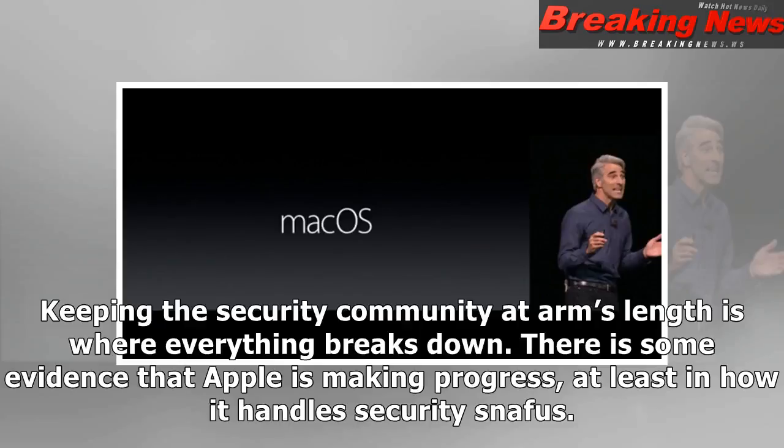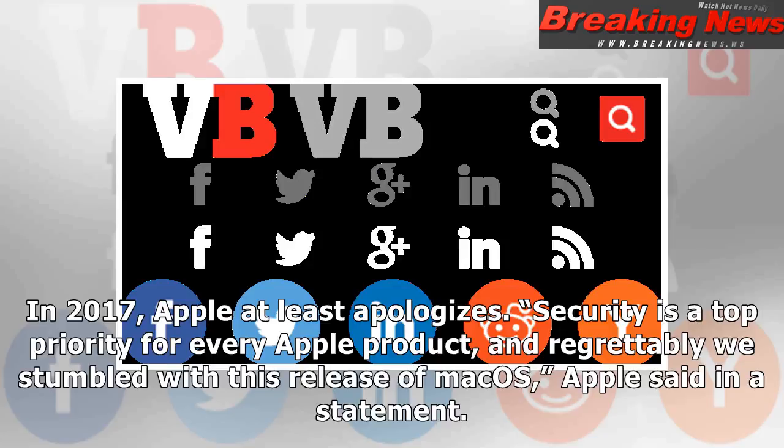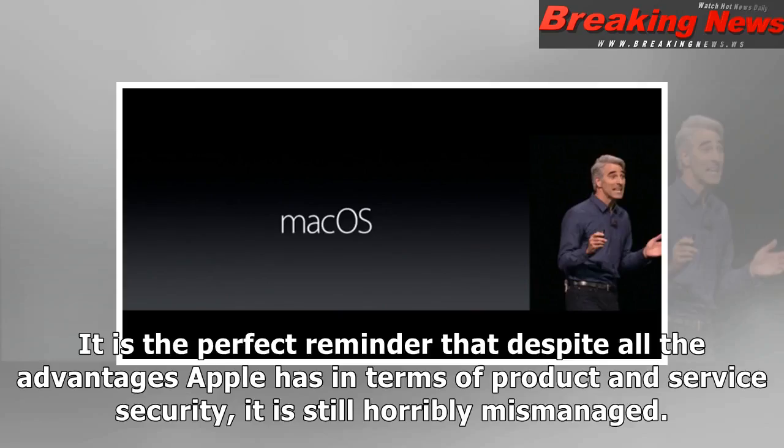There is some evidence that Apple is making progress, at least in how it handles security snafus. A few years ago, the company would have fixed this flaw and moved on quietly. In 2017, Apple at least apologizes. 'Security is a top priority for every Apple product, and regrettably we stumbled with this release of macOS,' Apple said in a statement. 'We greatly regret this error and we apologize to all Mac users.' Still, this week's vulnerability is a massive embarrassment — the perfect reminder that despite all the advantages Apple has in terms of product and service security, it is still horribly mismanaged.